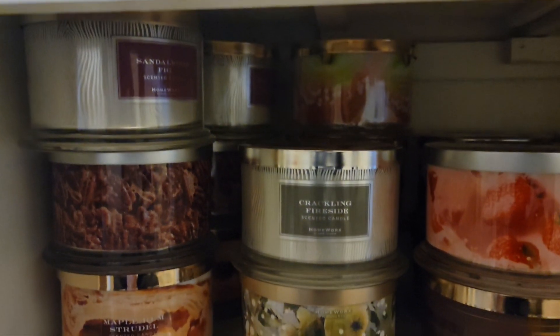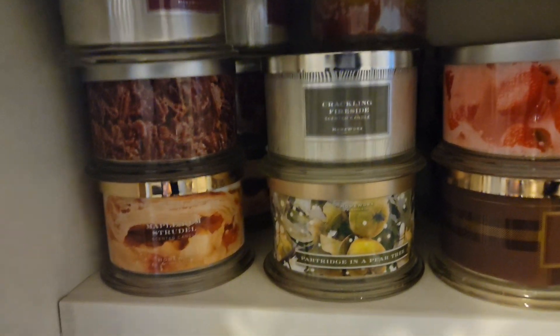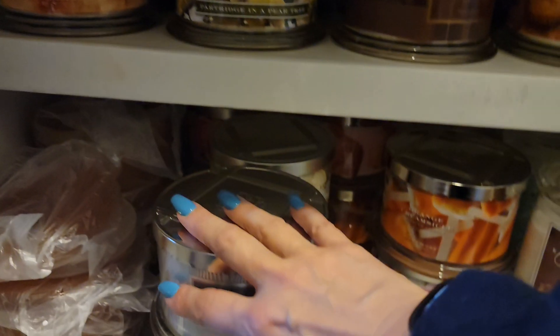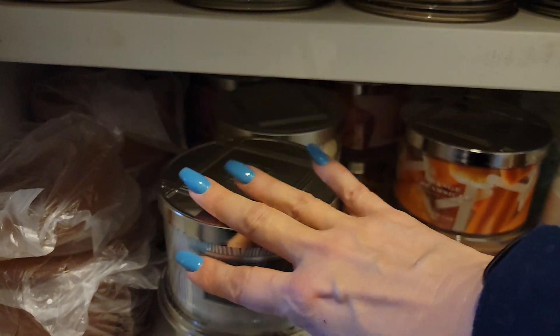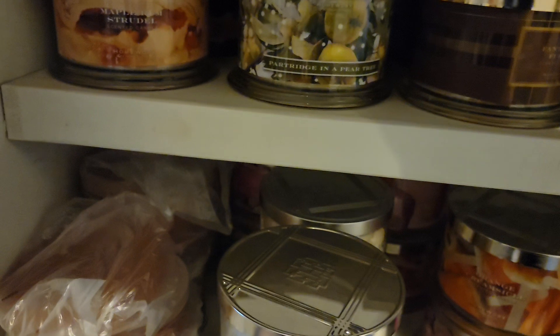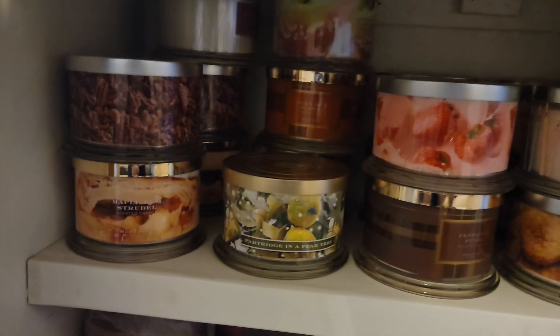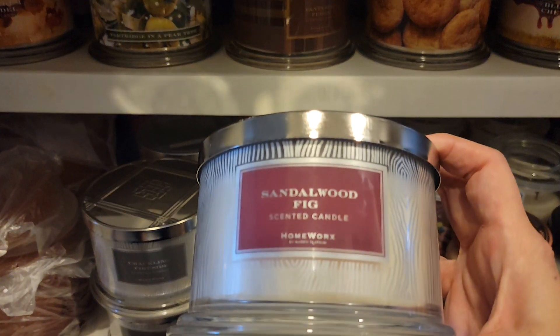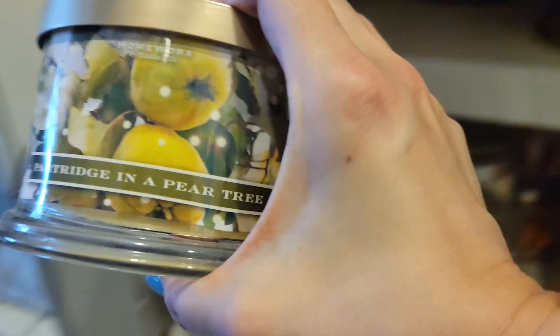Up here some of them are three deep. Crackling fireside — this has nothing to do with baked goods, but it's very cozy and it's something that I enjoy burning. Fireside or anything like that with baked goods just has a cozy vibe, like I'm inside a cabin — which I'm not, this is not a cabin. Oh, and there's my puppy — that is Thorin. We've got sandalwood fig, partridge in a pear tree — super light, not one of my favorites. I'm probably going to give that to my mom.